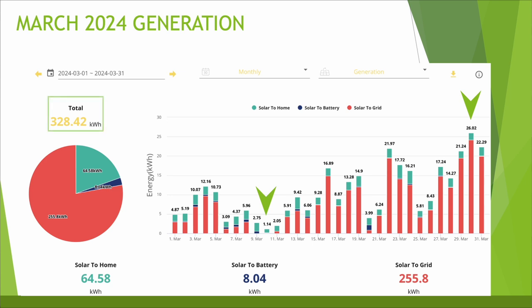328 kWh was the generation total for the month and 64 kWh of that went back into the home. Just 8 kWh went into charging the battery and the vast majority was exported back to the grid. Most of the bars on this chart are coloured red because I'm continuing to charge my battery up to full 100% overnight using the cheap 7.5 pence per kWh night time rate on the Intelligent Octopus Go tariff, and then once the sun comes up I'm exporting back to the grid with Octopus's fixed outgoing tariff which pays me 15 pence per kWh for everything I export back to the grid.